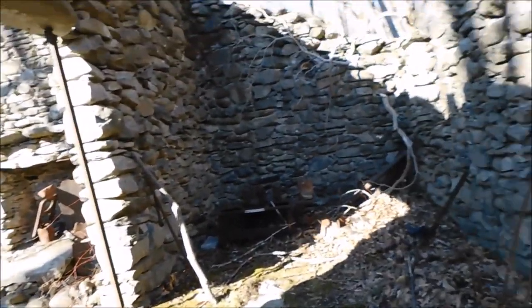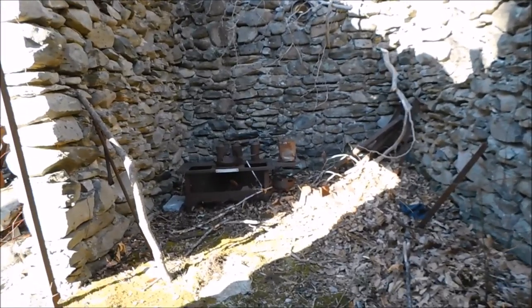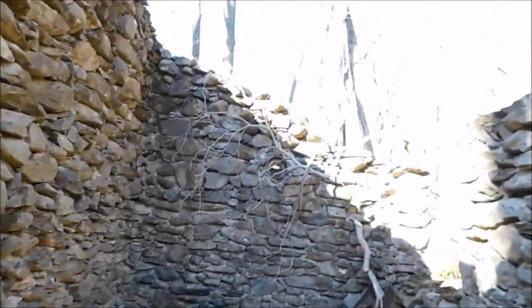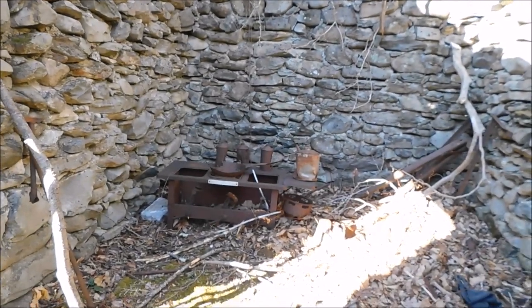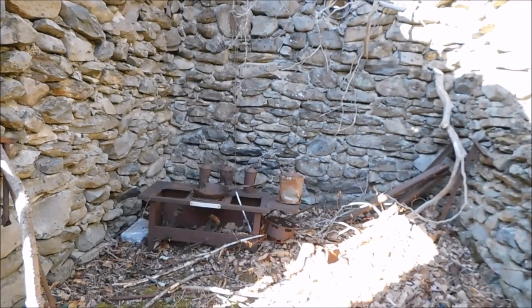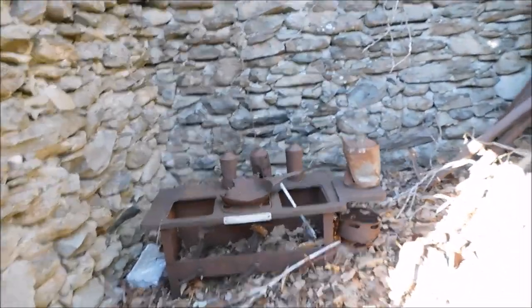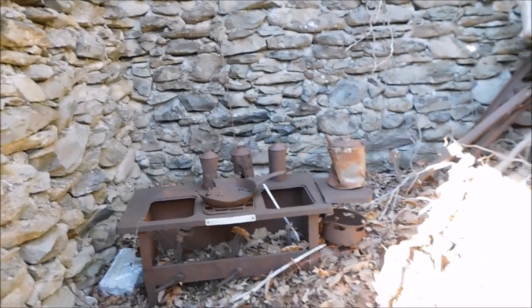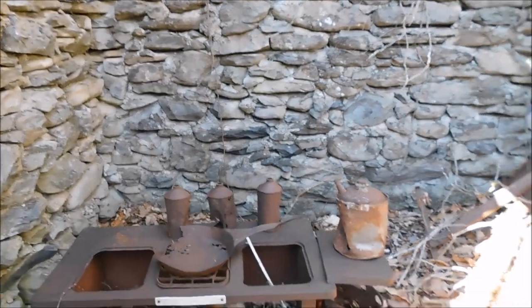We will go all the way in. Coming in to the side right here, which was the kitchen area — you can see where the old chimney comes out of the wall. The old cook stove is still there. One of the old pots or pans is still there, actually, which is kind of crazy to me. It's rusted plumb out.